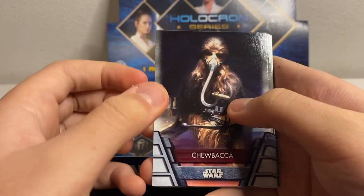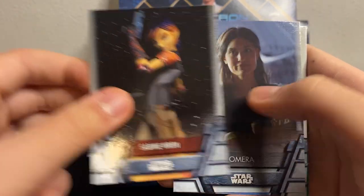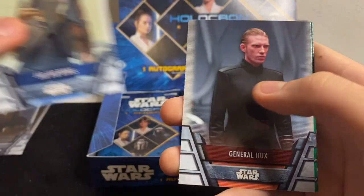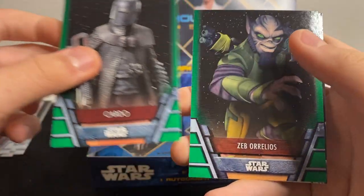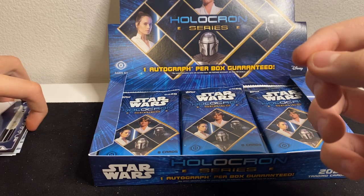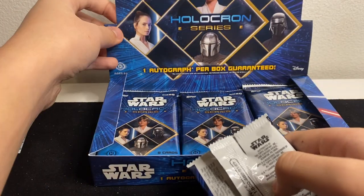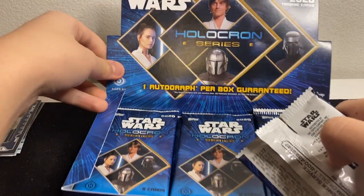Pack four: Chewbacca, Sabine Wren, Omera, Jar Jar Binks, General Hux, Zeb Orrelios, Anakin lightsaber. Next pack: The Mandalorian, Kylo Ren, Mark Hamill as Luke Skywalker, and Rey.